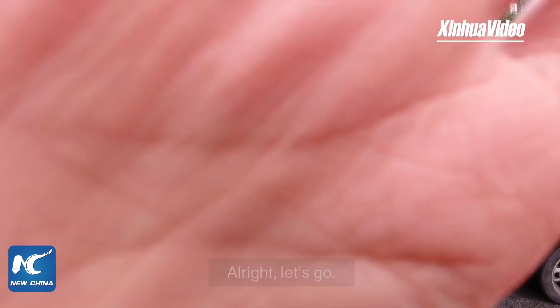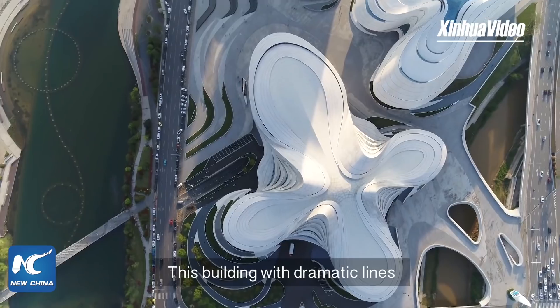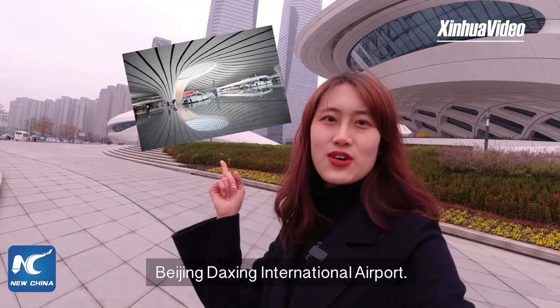All right, let's go. I'm now arriving at the Meixifu International Culture and Art Center. This building with dramatic lines was designed by Zaha Hadid, who was also the architect of Beijing Daxing International Airport.